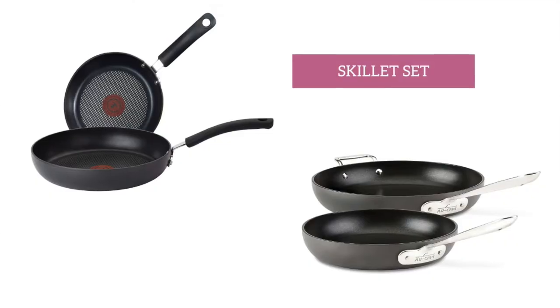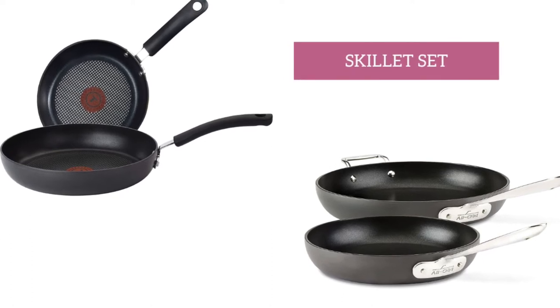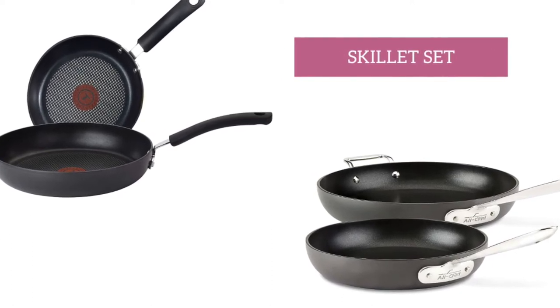Next, a skillet set. Full transparency, I used to be someone who would buy them on a budget and they never lasted — I just couldn't bring myself to pay $50 for a pan. Fast forward to now and I've had these frying pans for several years and they are in perfect condition.